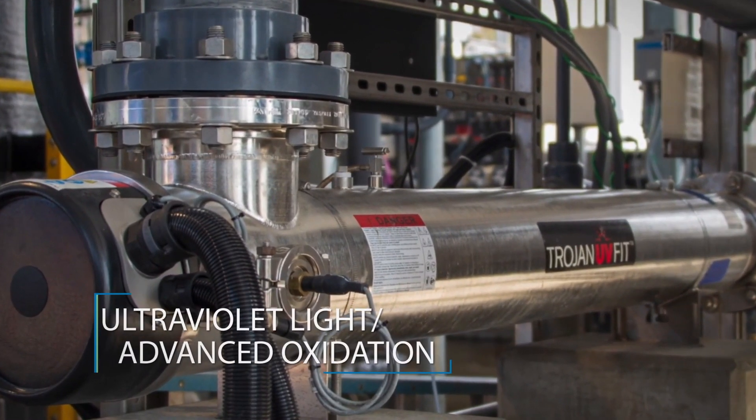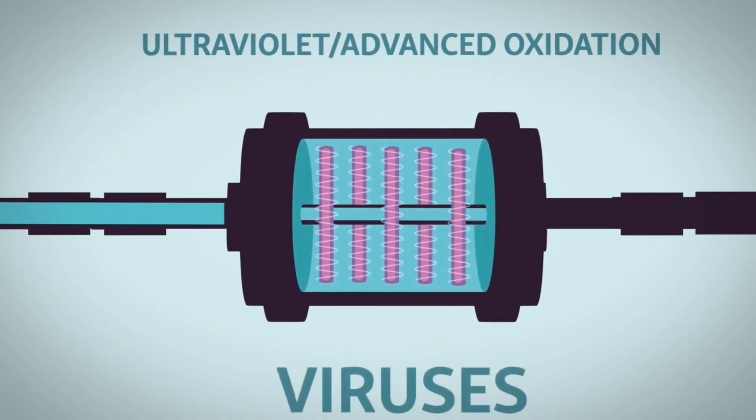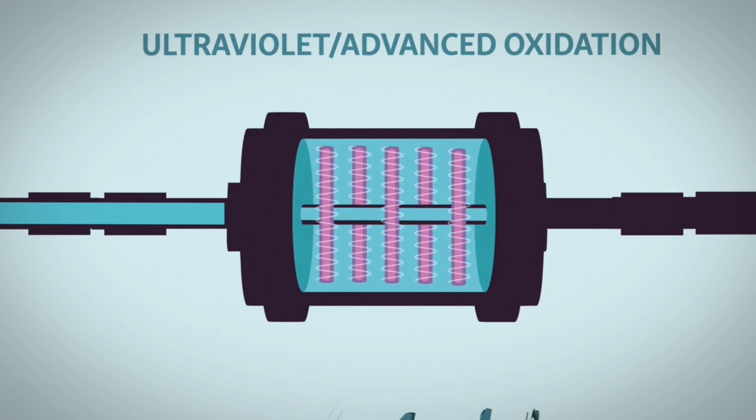Step 3: Ultraviolet Light and Advanced Oxidation. Water passes through ultraviolet light charged with a powerful oxidant to destroy any remaining viruses and trace chemical compounds.